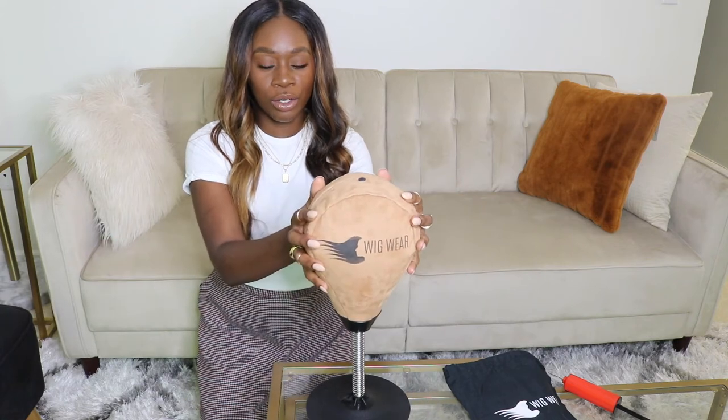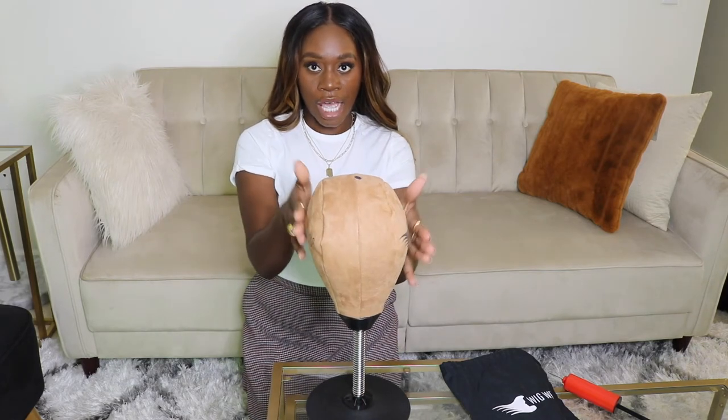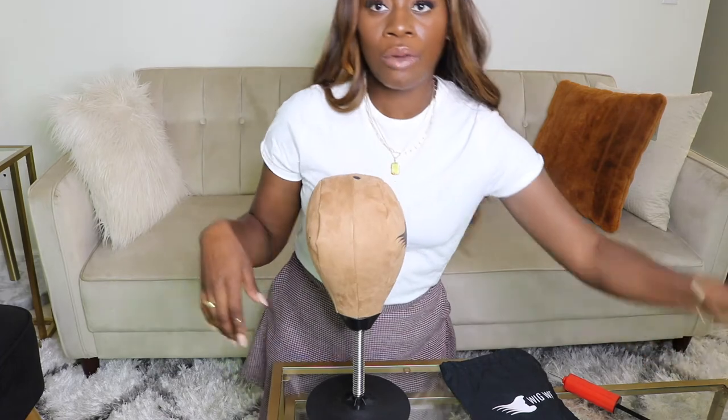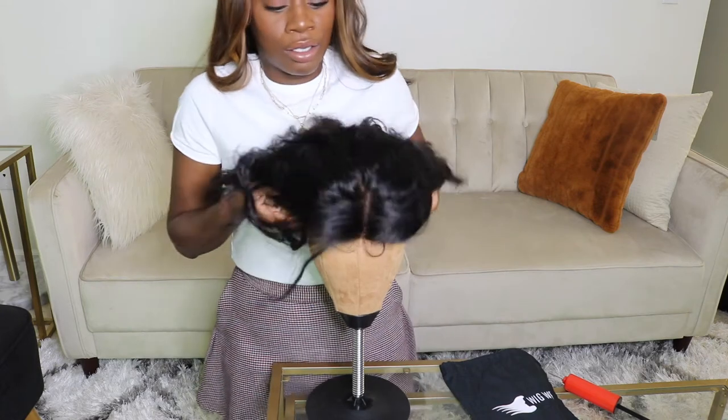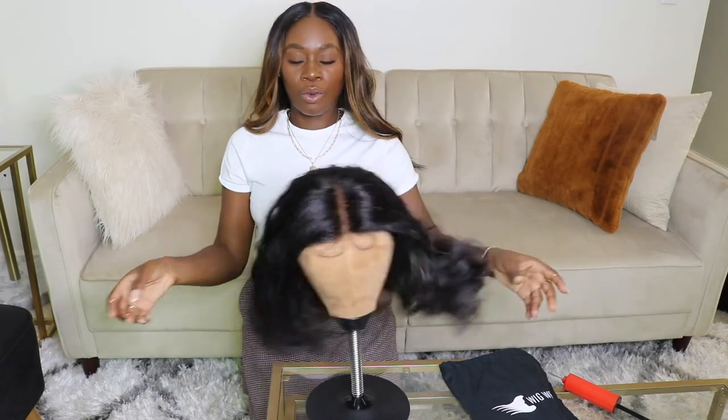A little trick when you're putting your wig on the Strand Stand: you want the logo to be sideways. From this angle, you can see there is a hump in the back — that is literally the back of the wig — so you want to turn your Strand Stand sideways and put the wig on with the hump facing you. I brought one of my wigs to show you guys how easy and simple it is to place your wig on the stand.